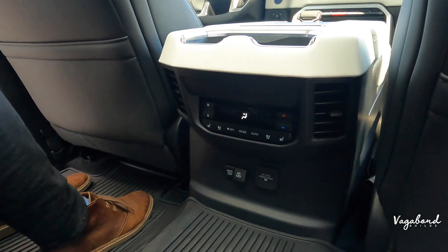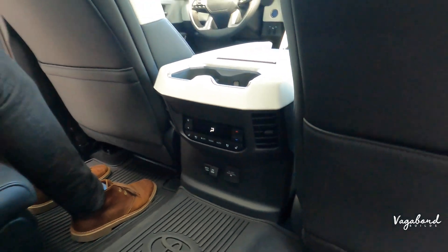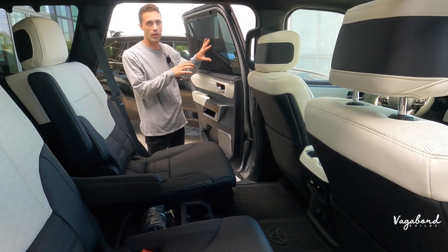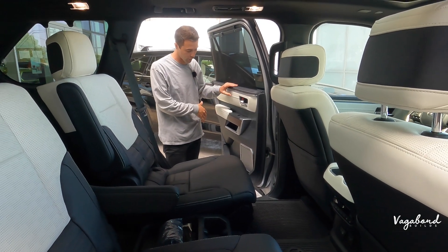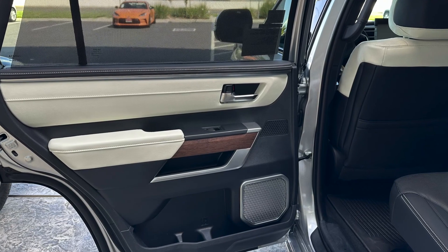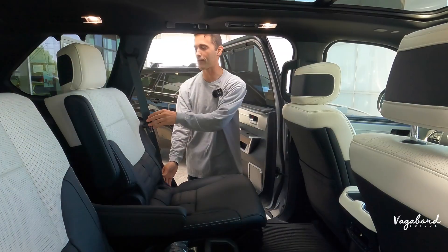Very cool option. You also get sun visors on the rear doors. The same beautiful premium luxurious look from the front carries over to the back — keep an eye out for that too.